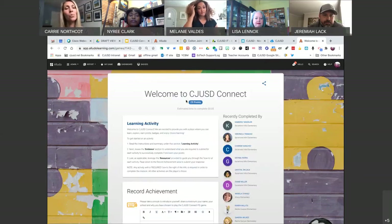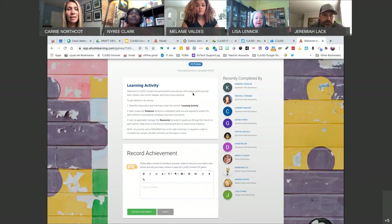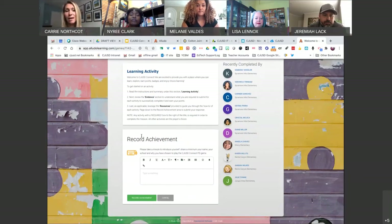I'm clicking here on 'Welcome to CJUSD Connect.' I can see the point value that I will receive after I've completed it, and even an estimated time of completion for this activity. Here's the learning activity that I need to read through to understand what I will be learning. Any resources that are provided — this one does not have any resources other than the reading here. Then for submitting evidence, I would follow the directions on what to enter in the box and click Record Achievement.